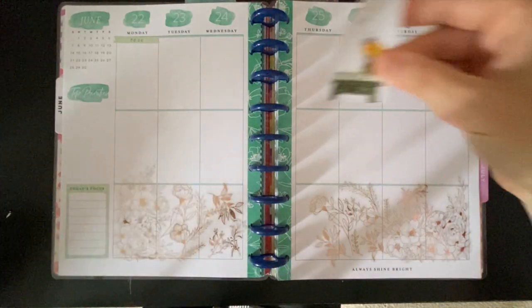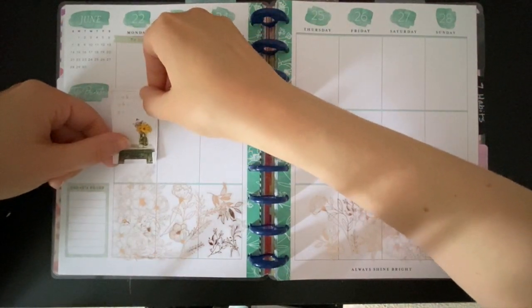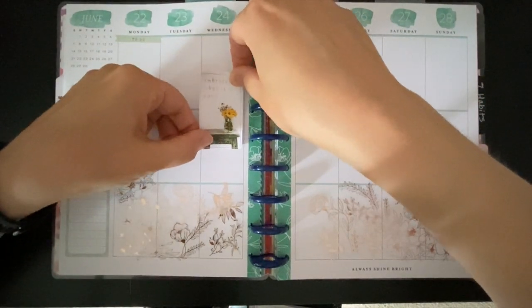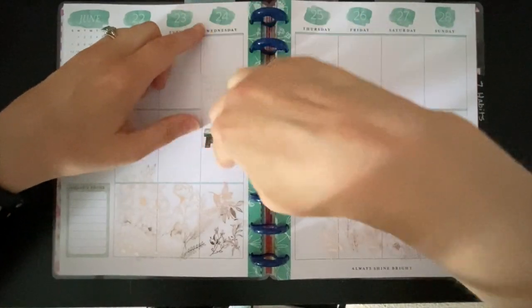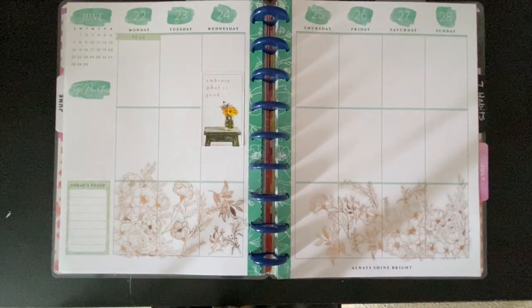Embrace what is good — I really like this one because I think that's really important. Maybe we'll put it over here on Wednesday since there's a little bit less going on. I still have space to put things on either side if I need to.